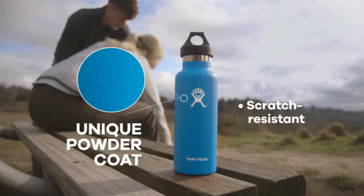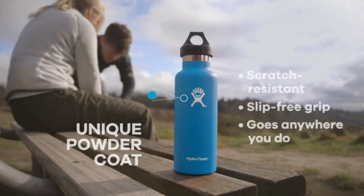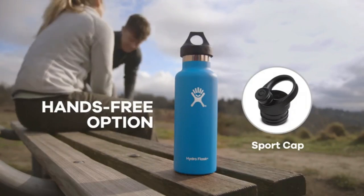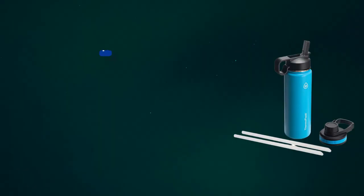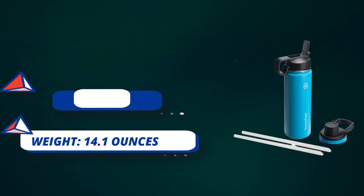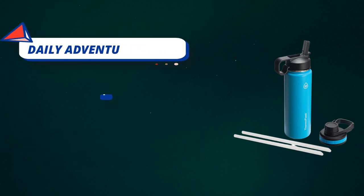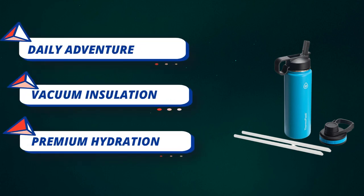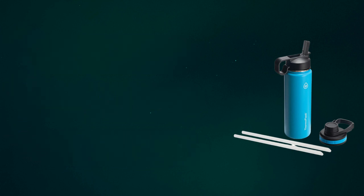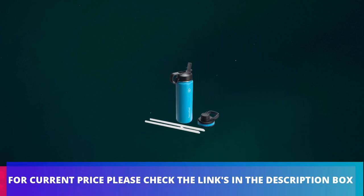Chug and straw lid: this water bottle comes with two lids — an innovative leak-proof chug lid and a newly improved straw lid enhanced for better flow. Both allow easy one-handed or hands-free sipping. Available in 24 ounce and 40 ounce sizes with a variety of colors, fitting most cup holders, backpack pockets, and your hand. For current price, please check the links in the description box.